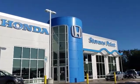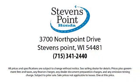So come visit us here at Stevens Point Honda, where you always win. We are located at 3700 North Point Drive in Stevens Point.